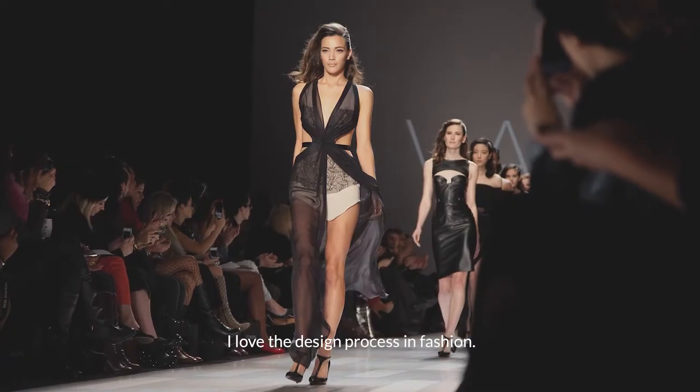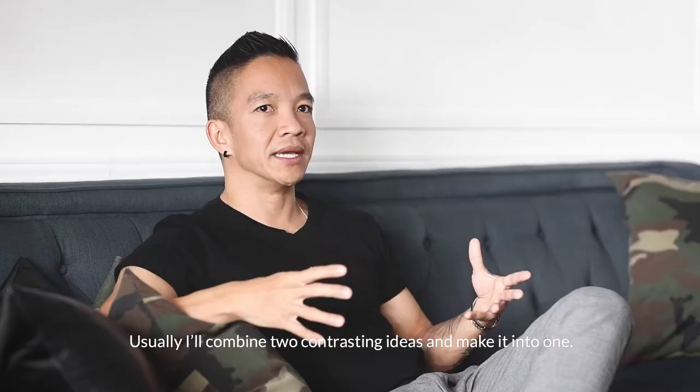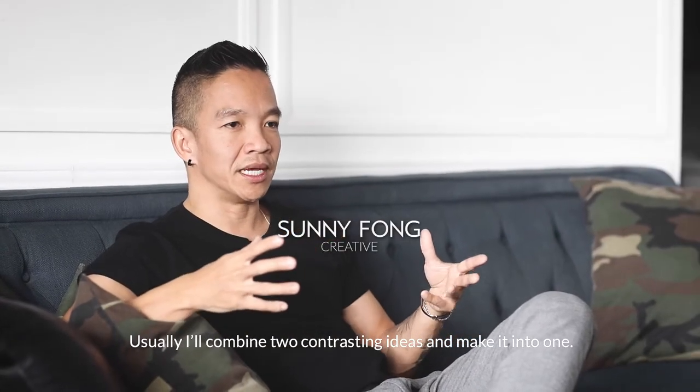I love the design process with fashion. I love how fast it moves. Usually I'll combine two contrasting ideas and make it into one.